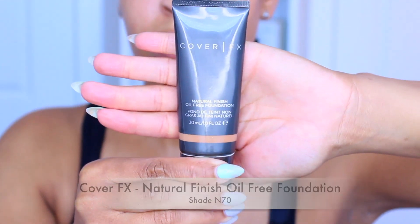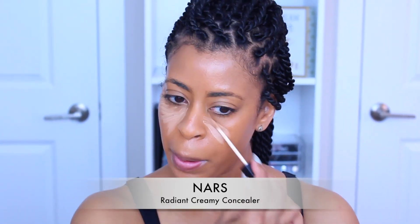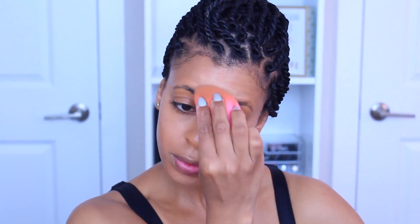I've already prepped my skin with my Farsali Rose Gold Elixir and my setting field. Now I'm going to go in with my Cover FX Natural Finish Oil-Free Foundation and dab this on with a beauty blender or a regular sponge. Then I'm going in with my Radiant Creamy Concealer by NARS — one of my favorites. It is smooth, creamy, and does not crease. We're just going to blend this out with a beauty blender, sponge, or brush.